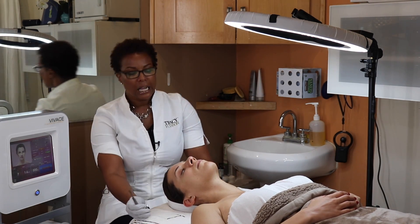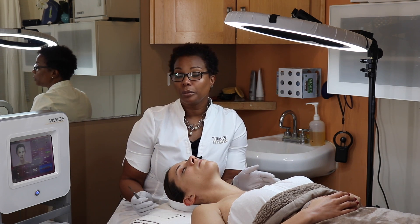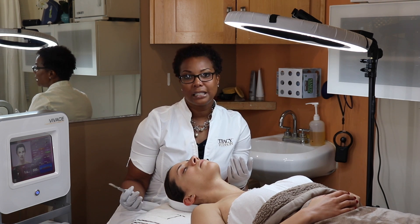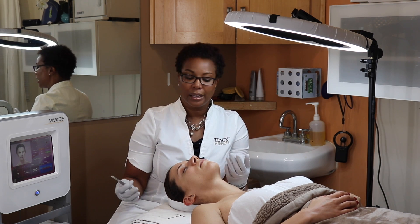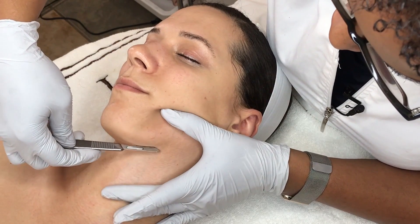Technically you can come in and get dermaplaned every couple of weeks. I see a lot of my clients on a monthly basis, so I like to dermaplane once a month. What I find wonderful is that over time clients may not need it every month — the first couple months we may do it monthly, and after that it may be every other month or every third visit.